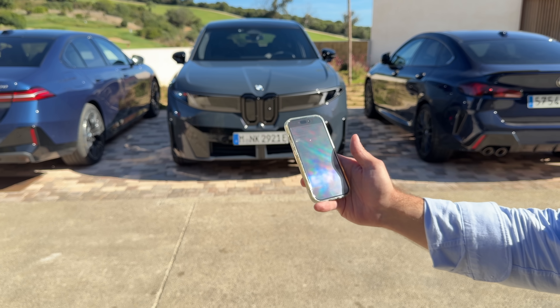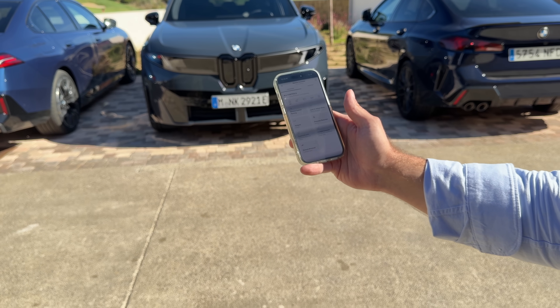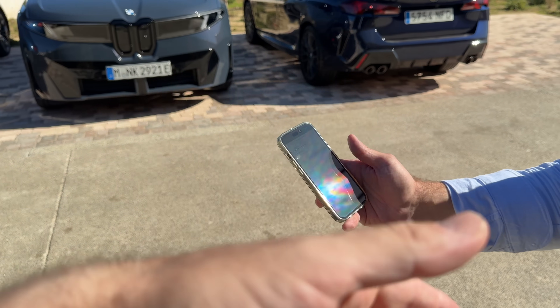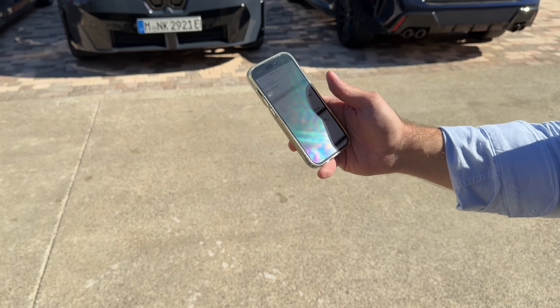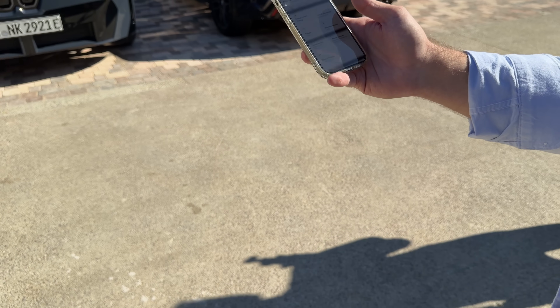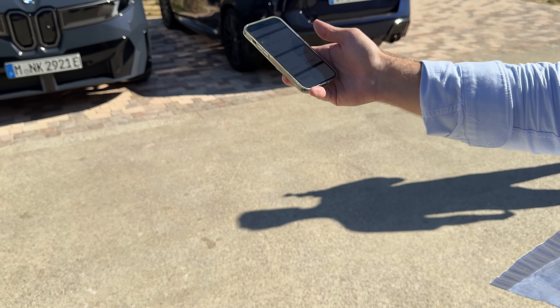Very cool. You can be in the car while it parks by itself, but you can also be outside the car, maneuvering with the app — moving it in and out, pulling it back out, et cetera. If it's fine with you, I'd like to walk you through a few other features.